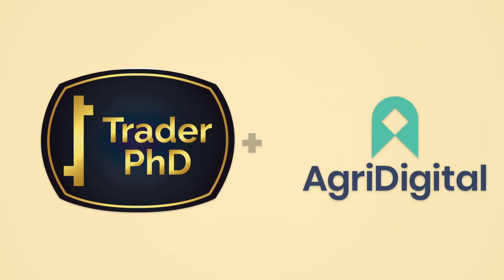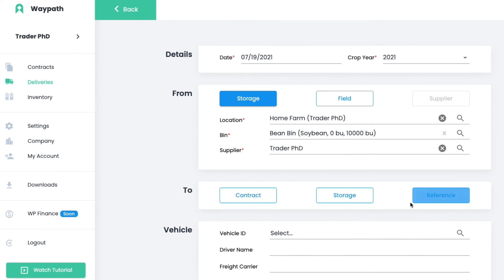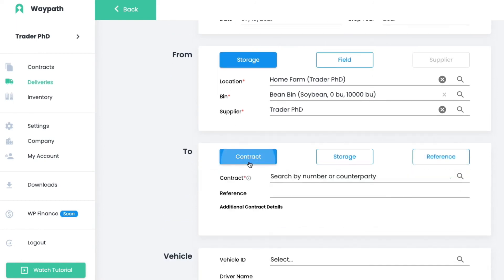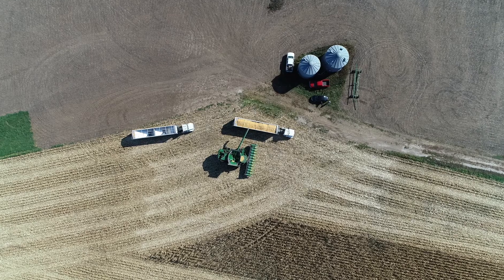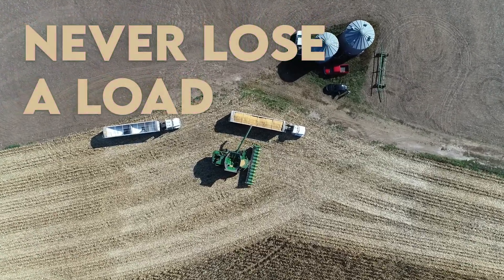Trader PhD is partnering with AgriDigital to offer their new grain tracking platform called WayPath. Take a free trial to experience the peace of mind of never losing a load. You'll never use anything else ever again.